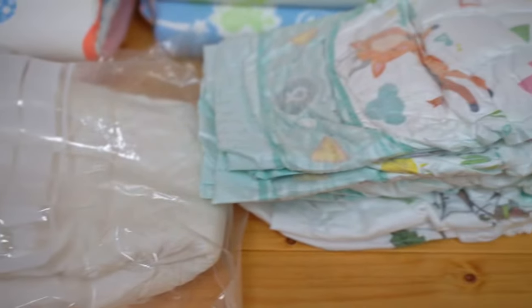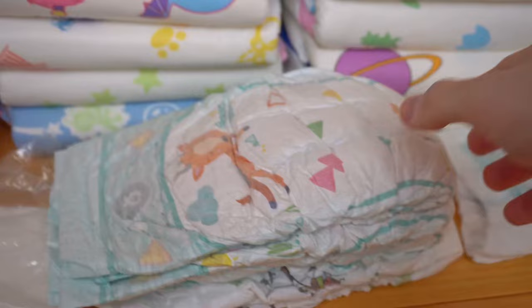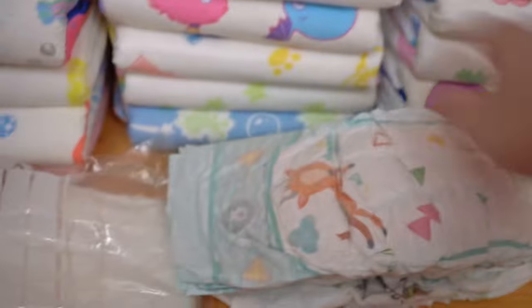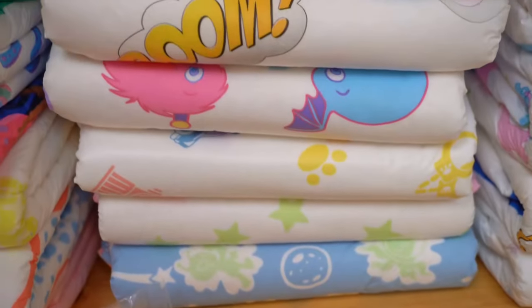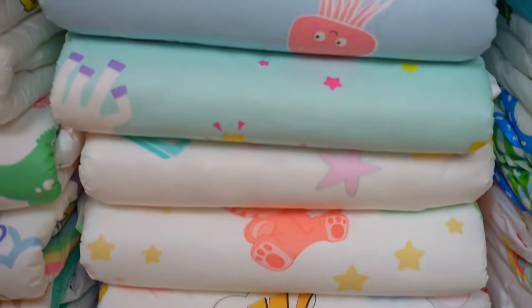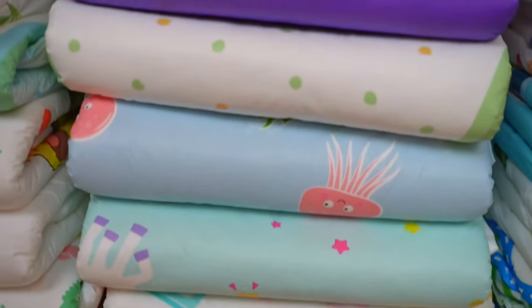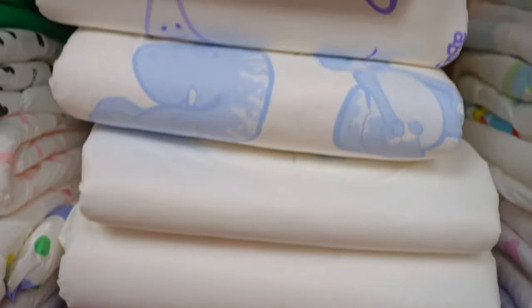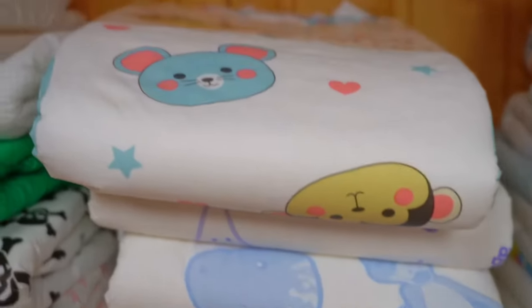They are still not really sorted, but you can see them all in one place from the front, which makes it much easier. There is also space for leftover children's diapers such as Pampers, Babydream and others. They previously had to go into another box because there was simply no more room in the other one with the ABDL diapers. That didn't work 100%, as I noticed when I was rearranging — individual children's diapers had ended up in the bottom with the ABDL diapers.